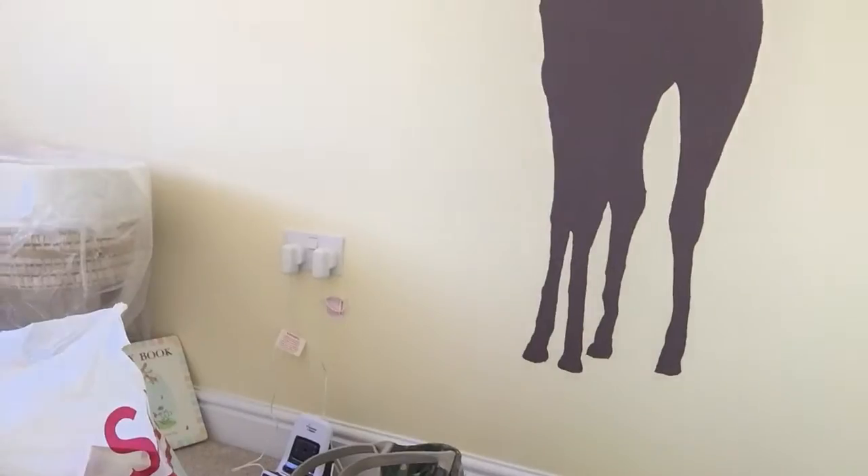I'm actually currently sitting in the room that will be the nursery. Let me just see if I can show you above the door. The room is safari — there's another one, and this is a giraffe. So that's the room so far.